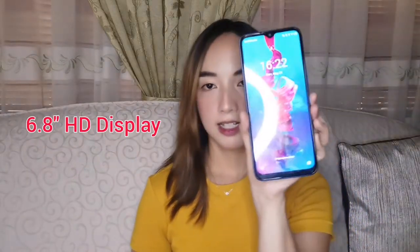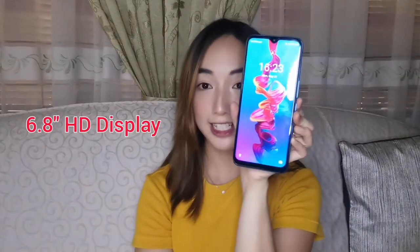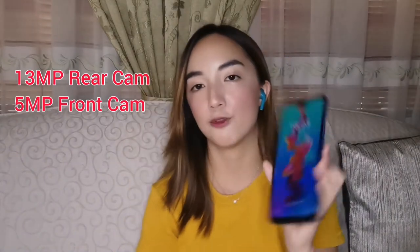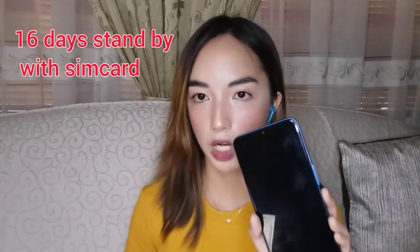It has a 6.8-inch display. The rear camera is 13 megapixels, and the front camera is 5 megapixels. It also has a 5,000 milliampere battery, so you can use it all day long. For the 5,000mAh battery, there's 16 days standby with SIM card.